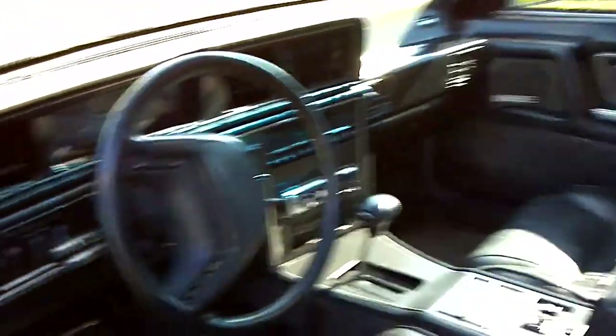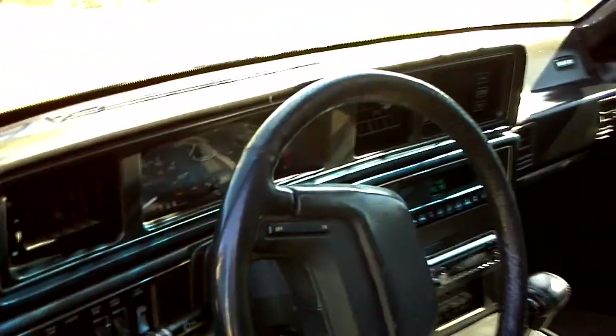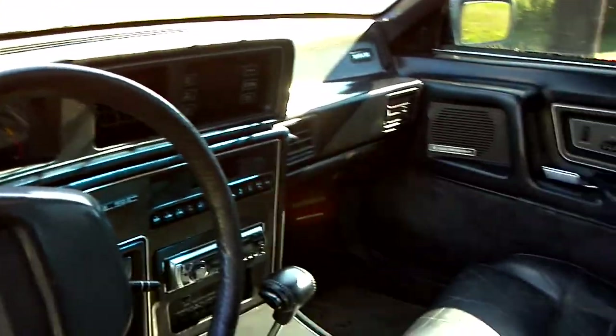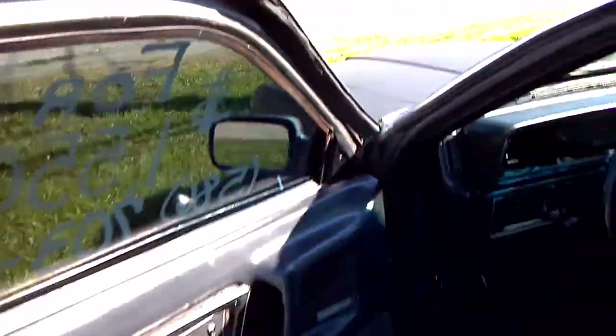I'm going to see if the door opens — yep, alarm's going off and I'm in front of the stupid police station doing this. The seats aren't all that great, but other than that the interior is really nice on it. Let me pop the hood — not my vehicle though.